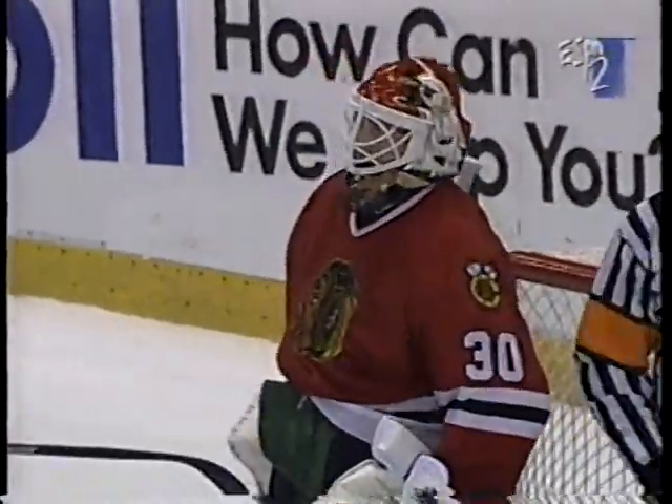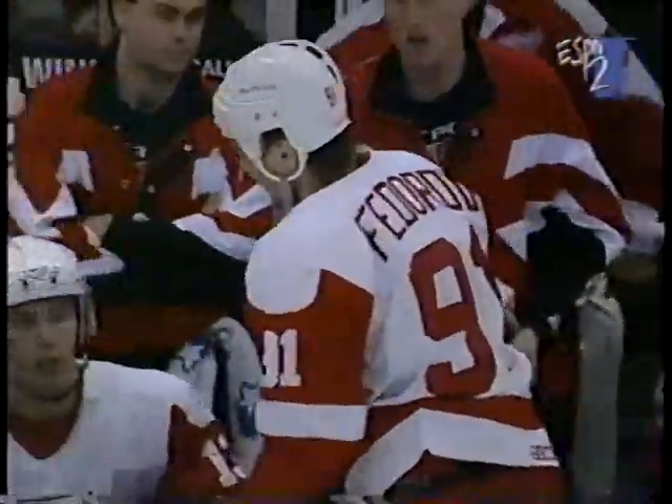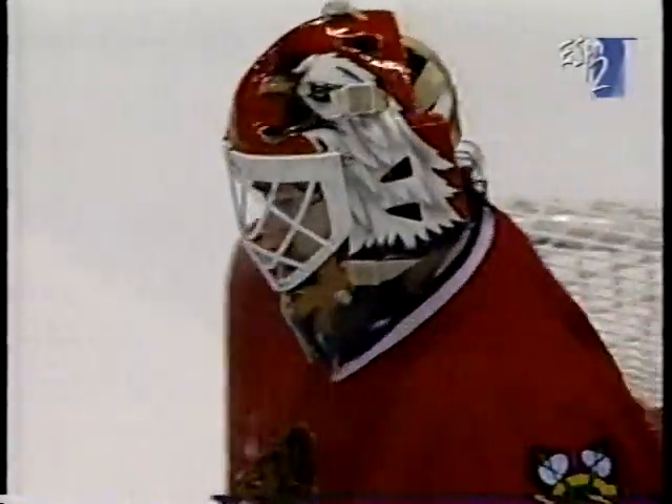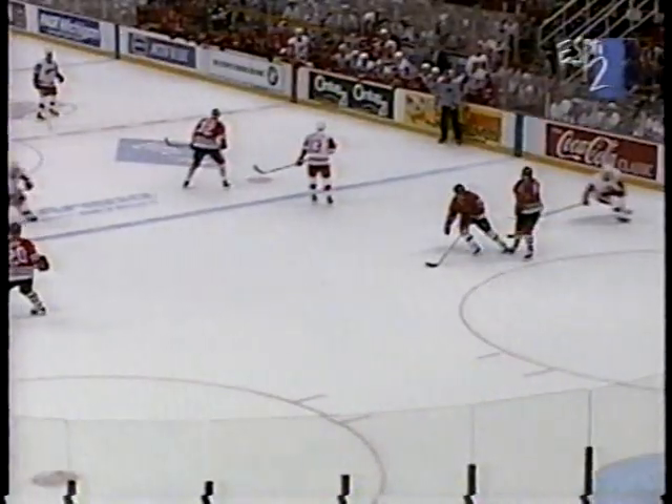How in the world did he make that save? I apologize, but that thing I thought for sure was in the back of the net. So did you. It doesn't get any better than this.